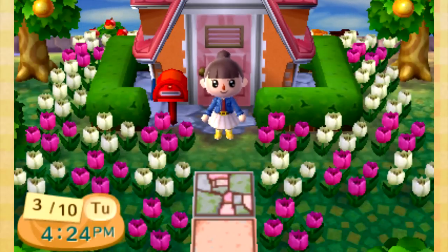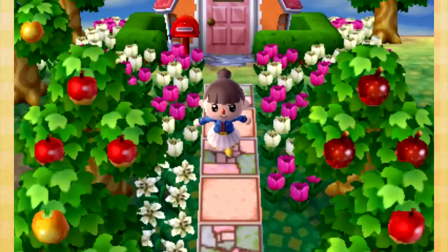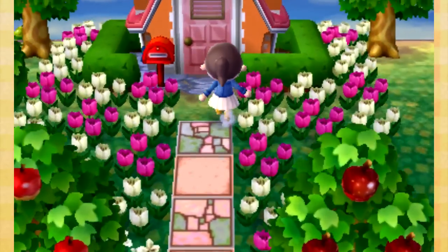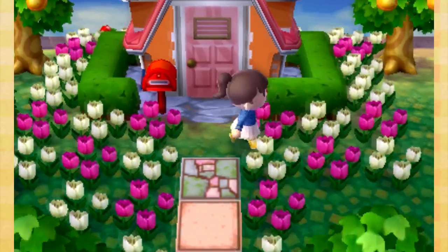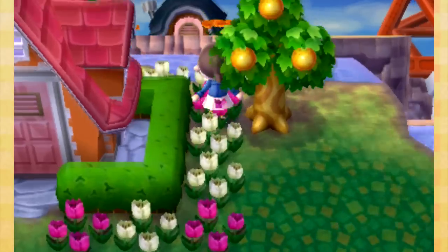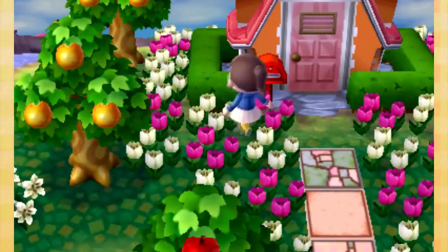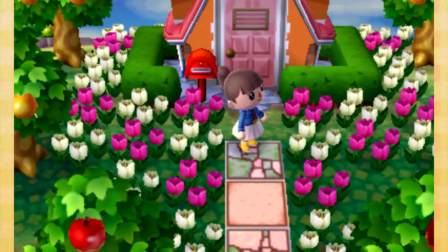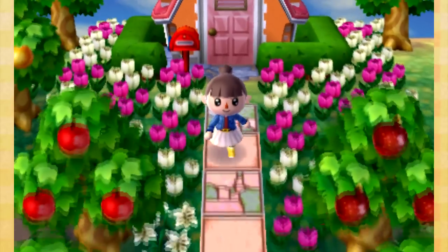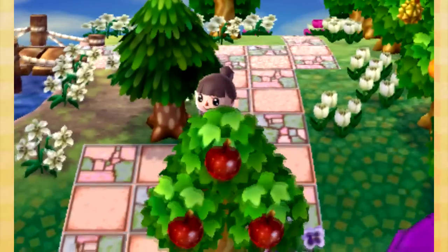Hey guys, it's ackatf and welcome back to Let's Play Animal Crossing: New Leaf. It's been a little while - I'm not recording these videos every day like I used to. As you can see, I changed the fence around our house and I think it looks really cute like this. I like the hedge, so yeah, that is our new and improved fence.